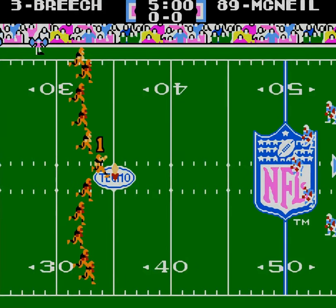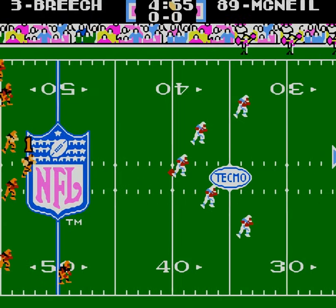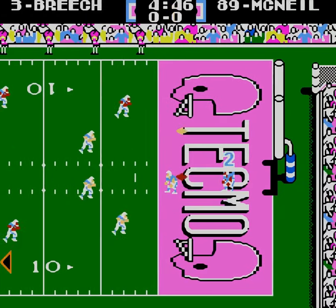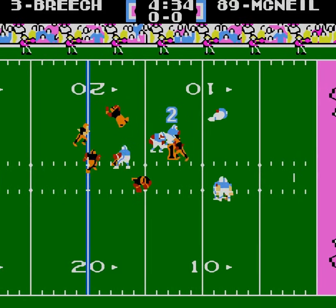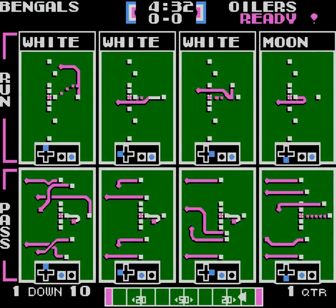Thank you guys so much for joining me today. Hope you're looking forward to this one — I know I am. I always like to play against these Oilers. They're a tough team. The Oilers playbook's pretty good — actually, I like all of those pass plays.